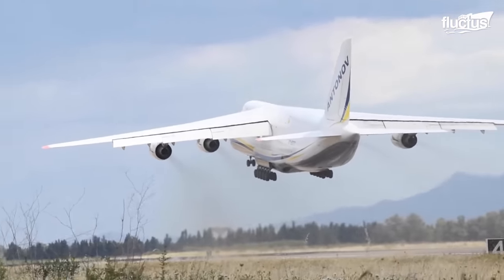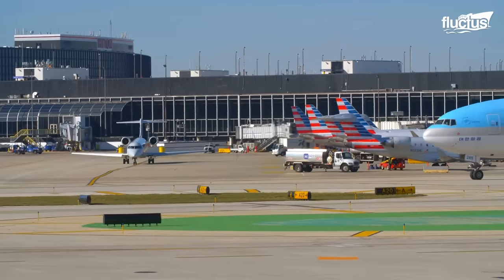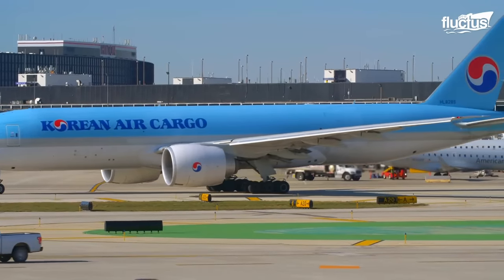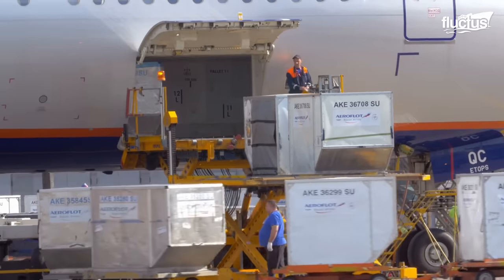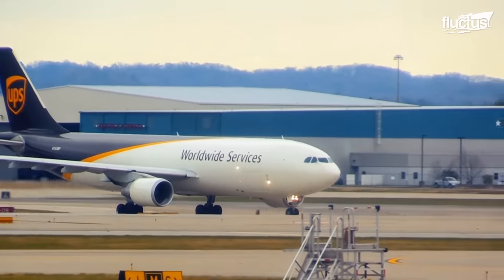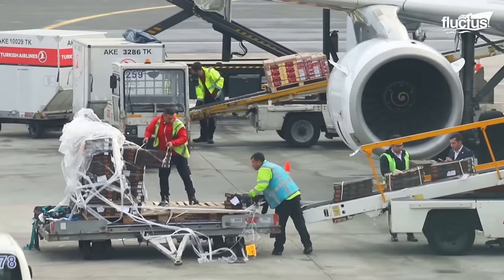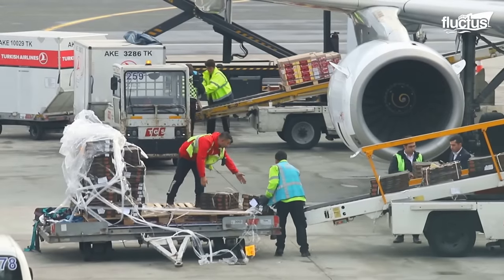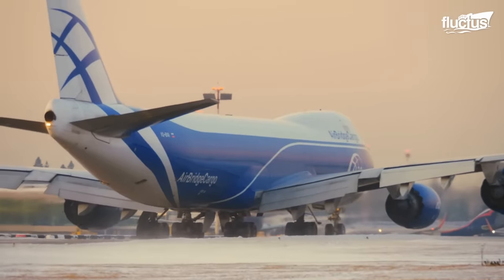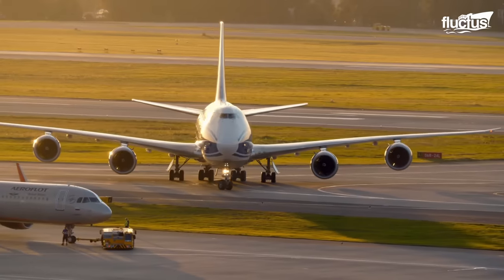The rise of commercial cargo planes was driven by the increasing demand for air transportation of goods, which accounts for approximately 35% of the world's trade by value. The history of air freight can be traced back to significant events such as the delivery race in 1910 and the first official airmail flight in 1911. However, it was after World War II that air cargo truly flourished, with larger and more capable aircraft being developed.